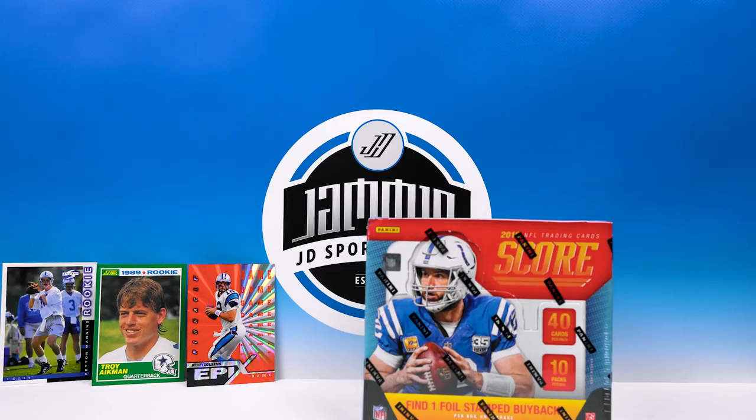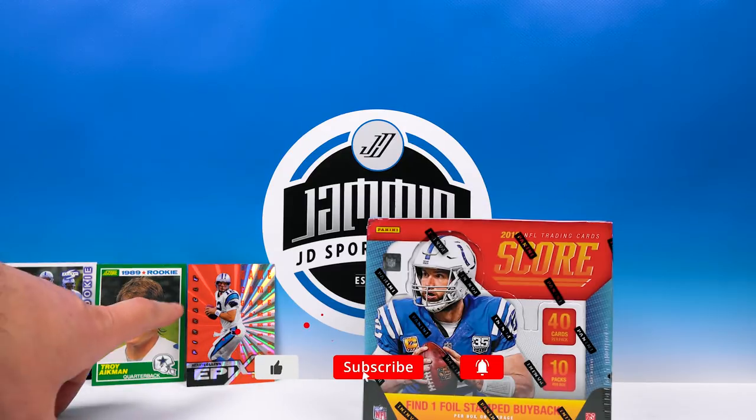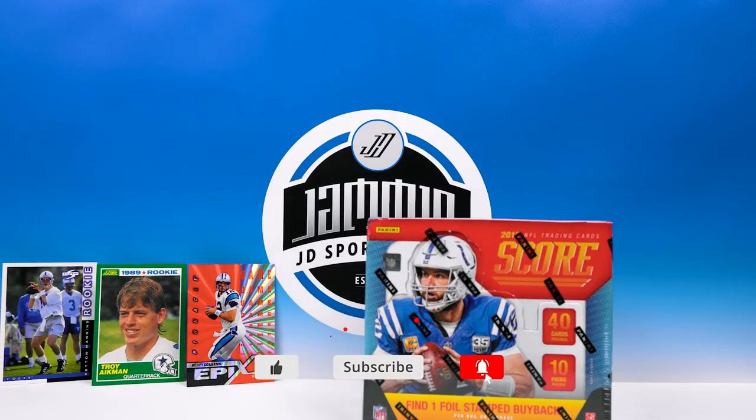I was going to put Barry Sanders out but since I PC Troy, I went ahead and put the Troy Aikman out. I believe the NFL Draft insert is going to be like the 98 Score — we got the Peyton Manning rookie sitting there. They also have Epics inserts, which I'm curious to see how closely they resemble the original Pinnacle Epics cards.